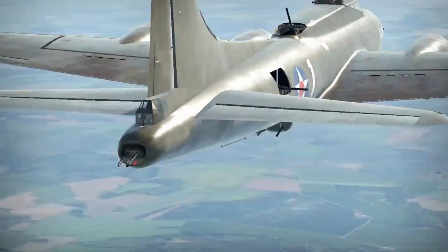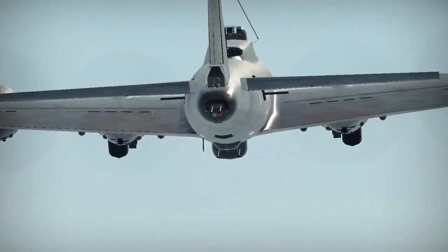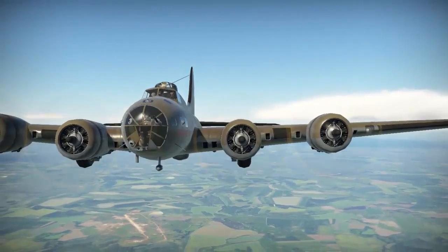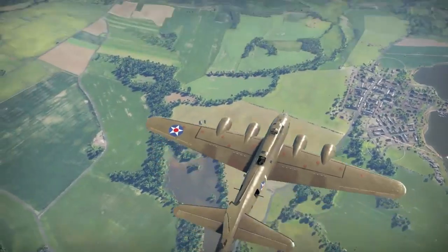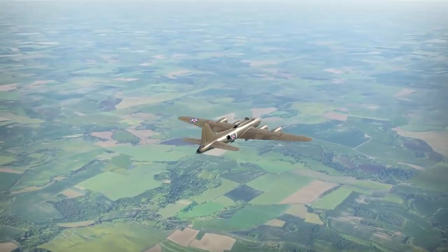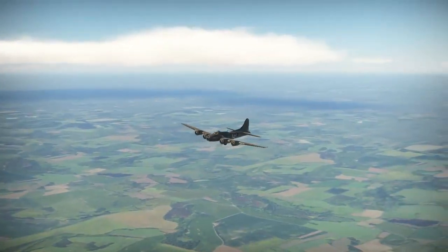Welcome to another episode of Down the Rabbit Hole. We all know that the B-17 has gone down as one of the most formidable and most famous aircraft in World War II history. Even today, 80 years after it entered service, it is still loved by many history enthusiasts. But here are a few facts that even most seasoned history buffs don't know about.